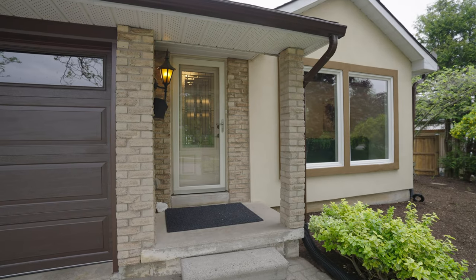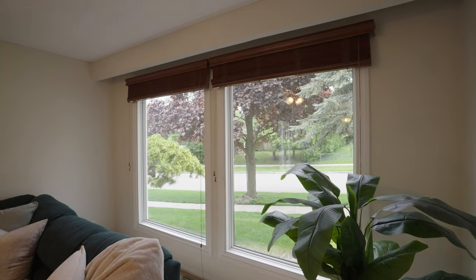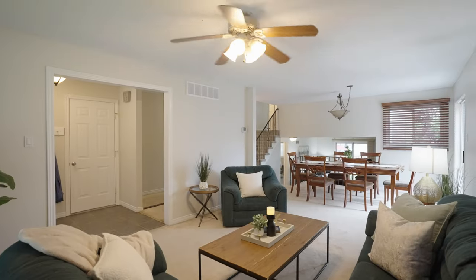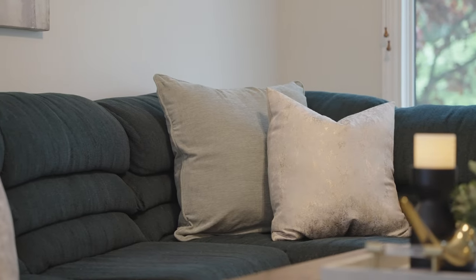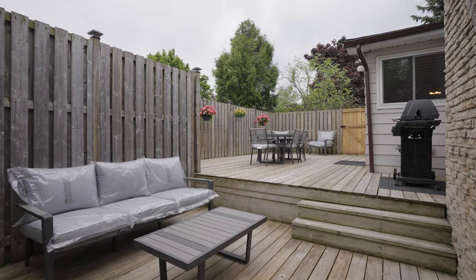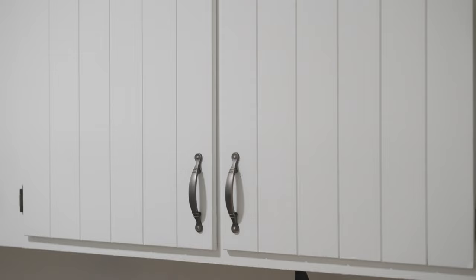Come inside and have a look. Starting on the main level, you're greeted by a large front foyer, perfect for welcoming guests. The spacious living room and dining room provide an open and inviting space for family gatherings. Sliders off the dining room lead to a beautiful two-tiered deck, perfect for outdoor dining and entertaining. The separate, large, eat-in kitchen is ideal for casual meals.